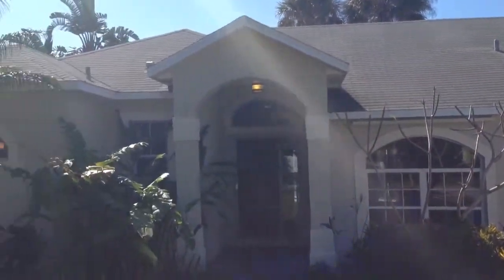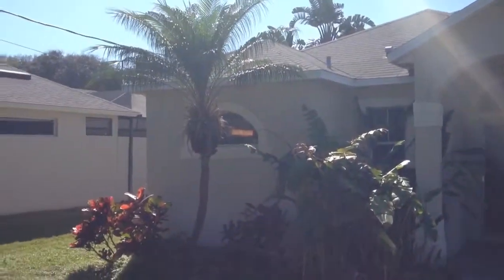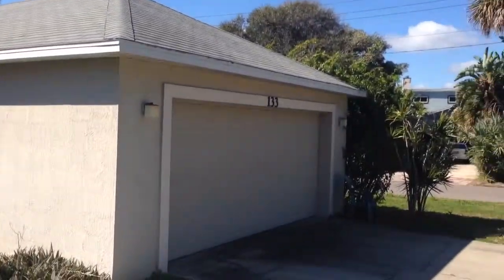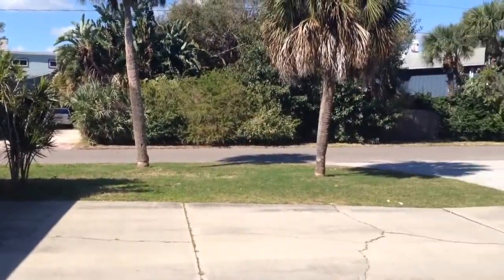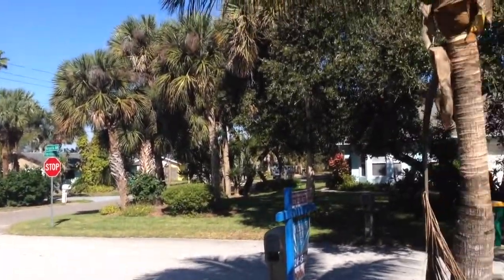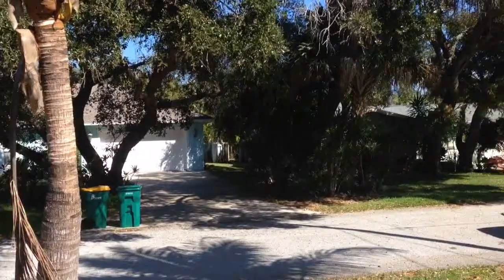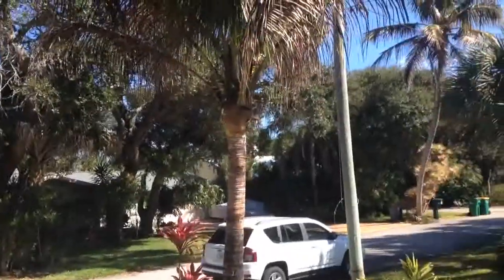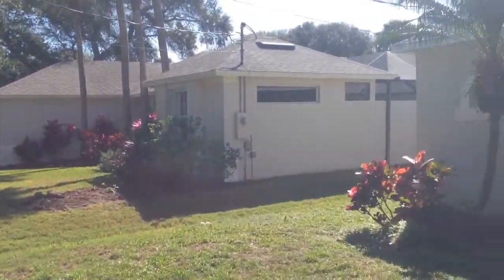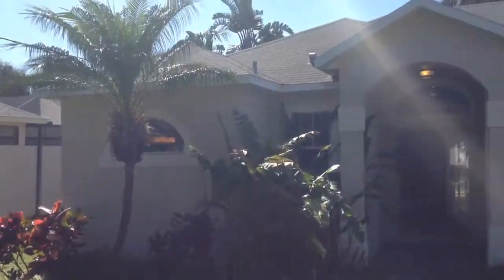Here we are at 1.33 Margarita. The property is a corner lot. Here we have a shot from the front yard. Nice day, it's about mid-morning. Let's go take a look on the inside.